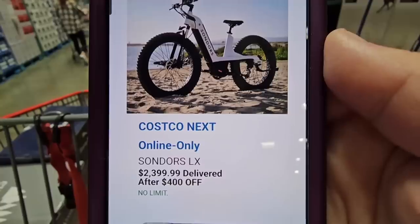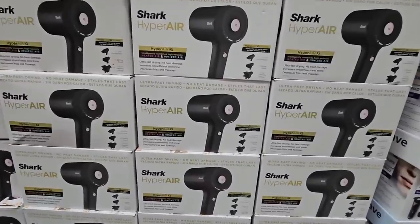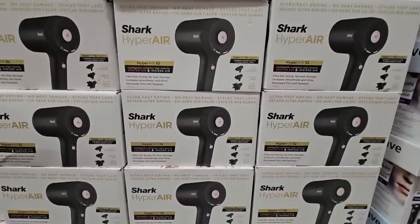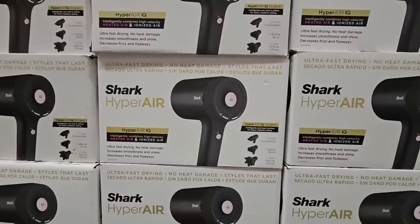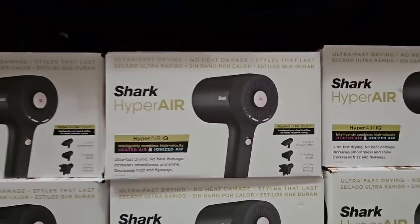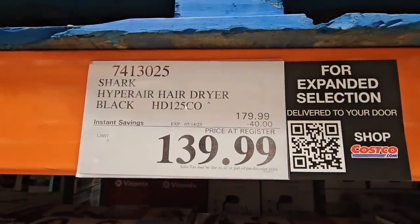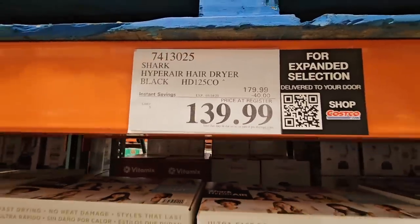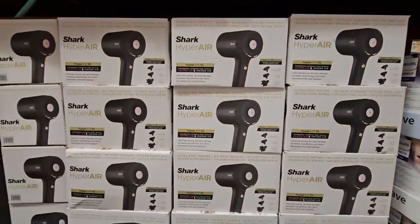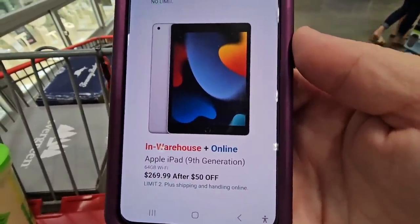Online only: an electric bike, normally about $2,800, on sale for $2,400 after a $400 savings. And the Shark HyperAir hair dryer — this one snuck into the hot buys. I own this and love it. It's $140, normally $180. I received it as a Christmas gift and it has saved me so much time blow-drying my hair.